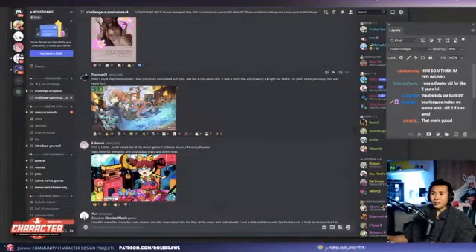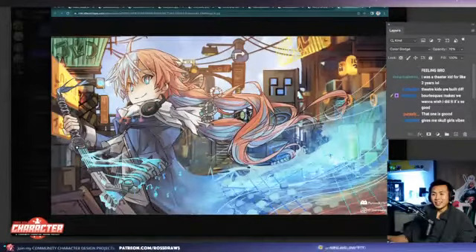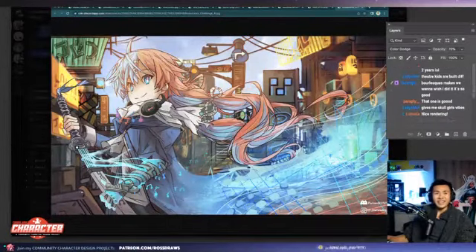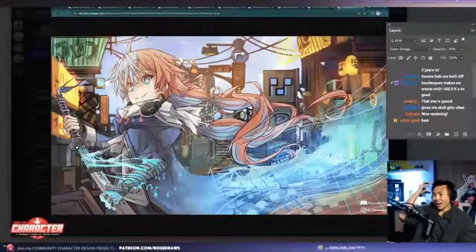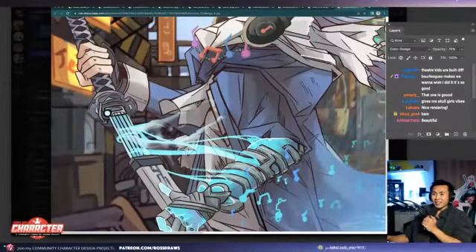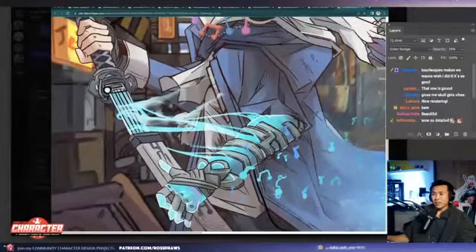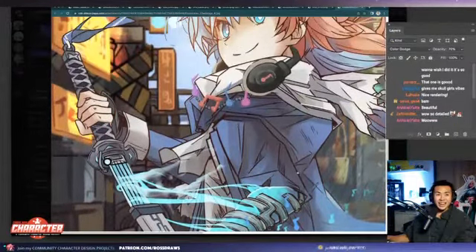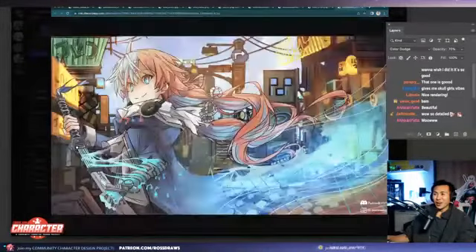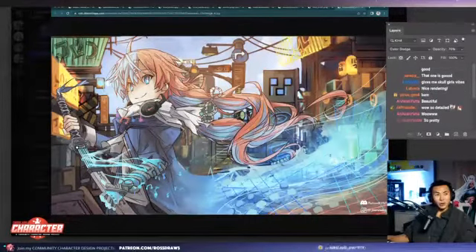Next one up is postman with K-pop blade dancer. Wow, hats off to you — this is amazing. Look at this sword, how it's like its energy, it's kind of linked in with the forearm, and there's musical notes flying out. This is sick. Great job, great creativity. It's really cool that you have a background tied together. Very awesome.